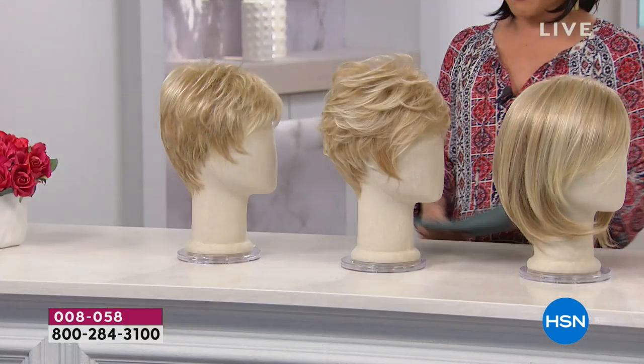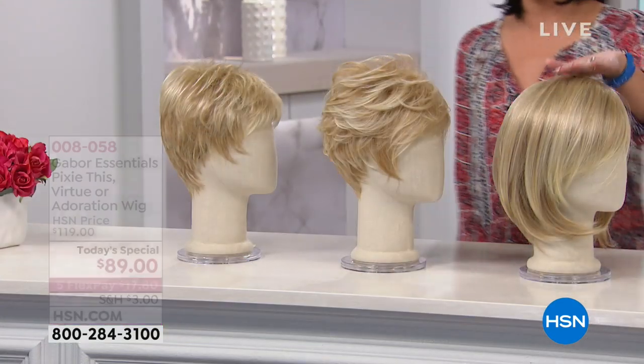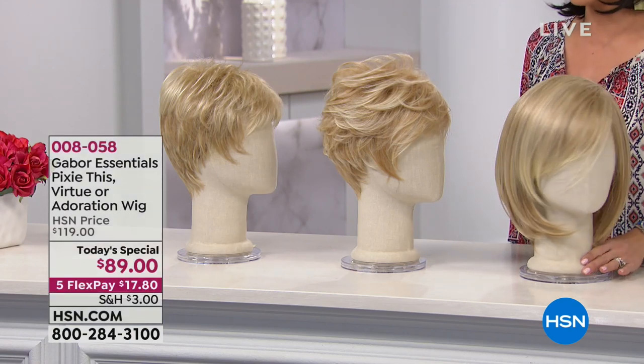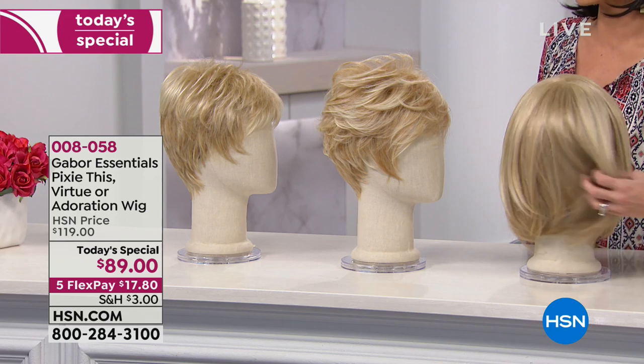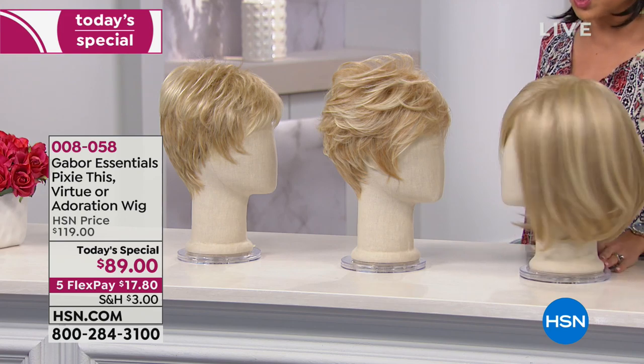There's Martino helping us get this all styled out. Look at the before and after. If you want no work, no time put in, and no commitment to one certain style, this is the way to go. I'm going to walk you through the styles one more time and then show you the colors. This is Adoration — the longer option. Look at that cut. You'll notice how dimensional and layered this is.